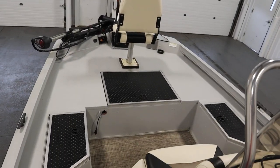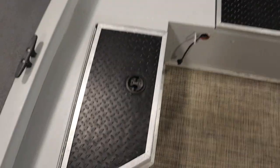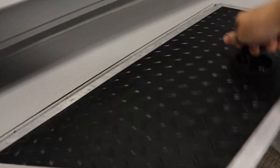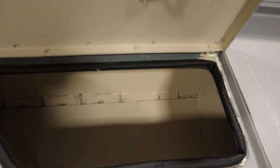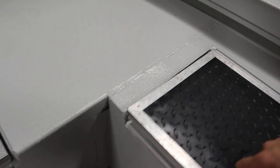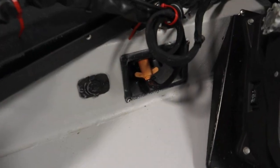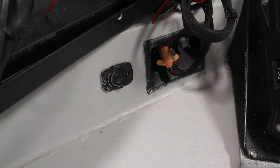There's a raised bow fishing deck with three storage compartments and a beverage holder. There's also a bow trolling motor plug, trim switch, and a 12-volt power outlet.